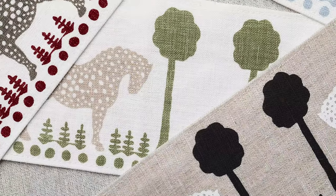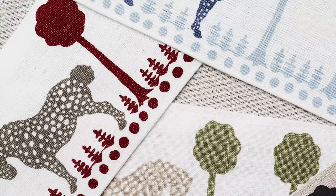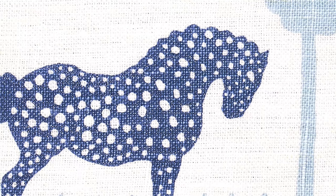The only piece that was not in the first collection is this trim, which we introduced in four matching colorways to the fabric. This one is on a 100% linen ground, and it is hand-screen printed, which adds some more of that handmade quality back into the collection.